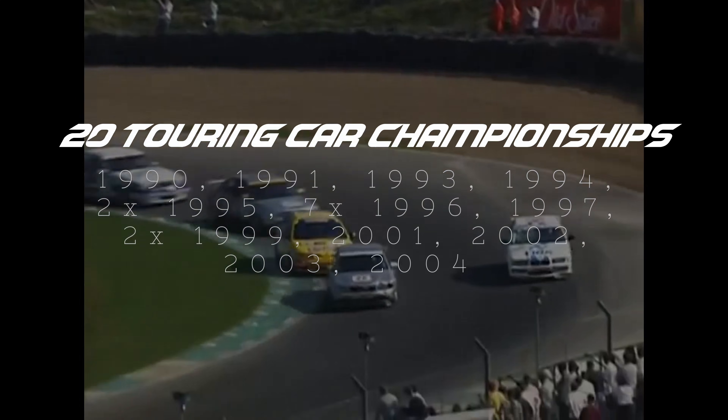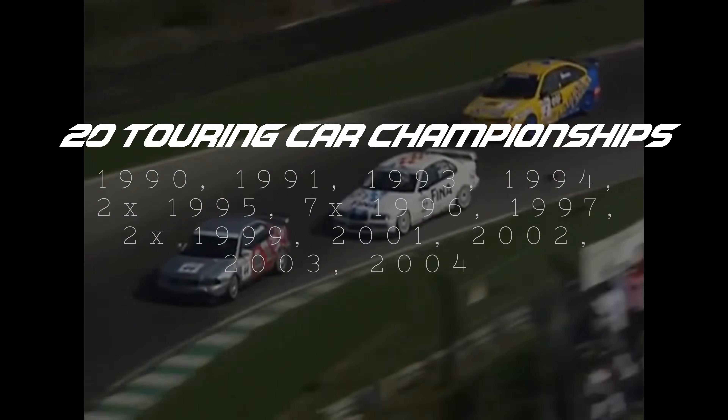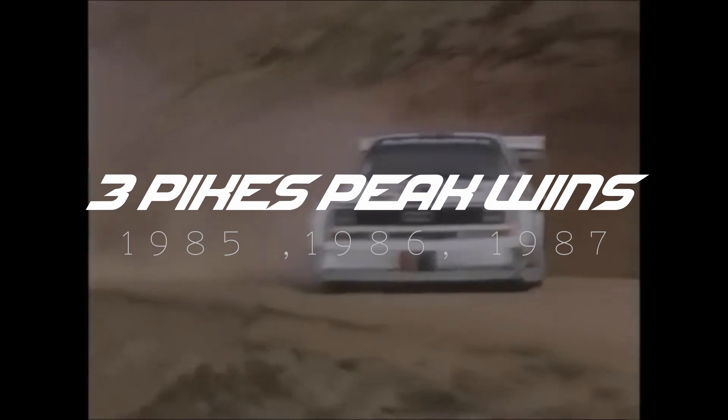Mid-Cliff has hit Wickelhock. Wickelhock pushed wide. Mid-Cliff leads. Wickelhock... circa 600 insgesamt. Walter Röhr geht jetzt das letzte Viertel des Berges an währenddessen.